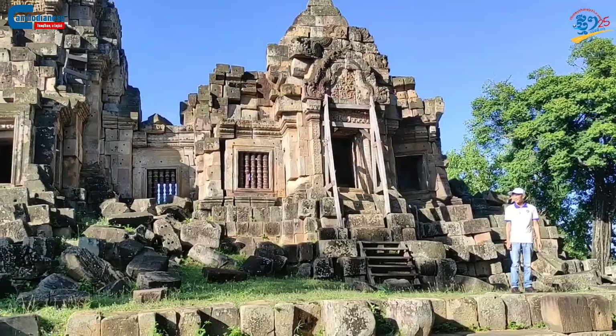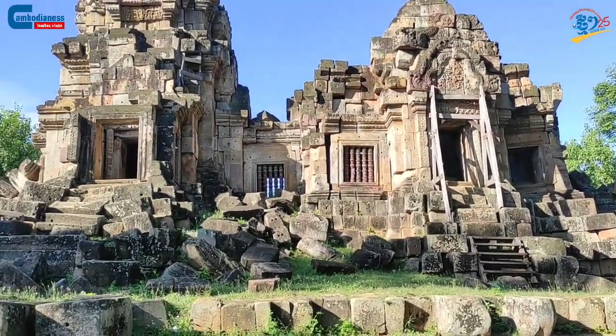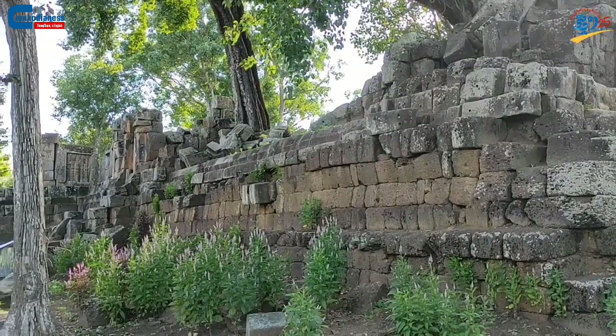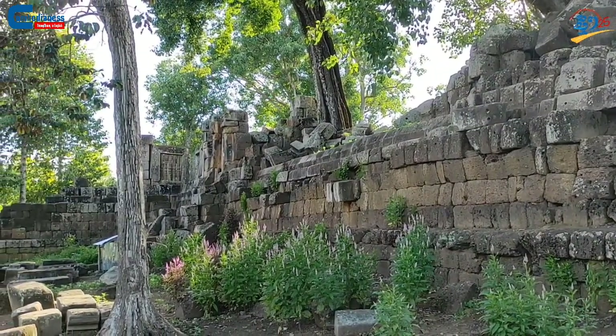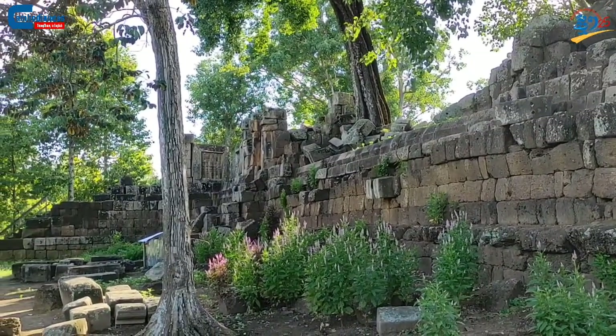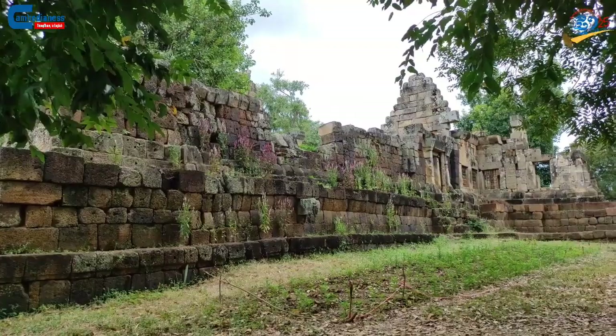According to Mr. Kem Sao Puan, the rector of the Department of Culture and Fine Art of Bad Nambong province, Aiknom Temple was built during the reign of King Soria Varamond I in the 11th century.